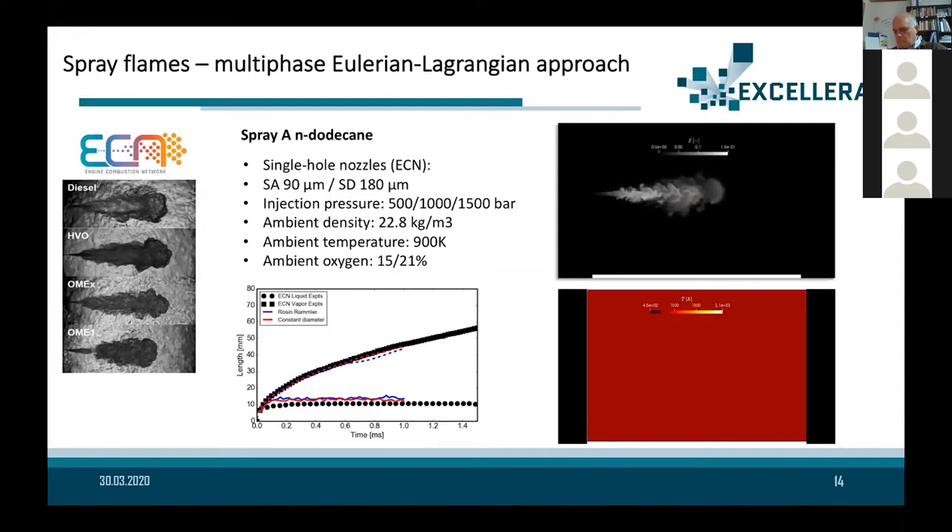Once the statistics are obtained, we extract particle and injection information and apply it to a reference case from the Engine Combustion Network: Spray A of n-dodecane, a very representative configuration of a realistic internal combustion engine. Comparing liquid and vapor penetration between experiments and simulations, we have obtained very good agreement, which encourages further study of the combustion problem and pollutant emissions.